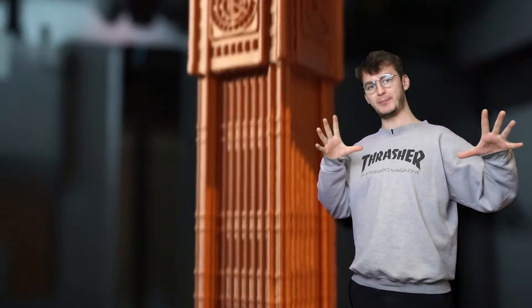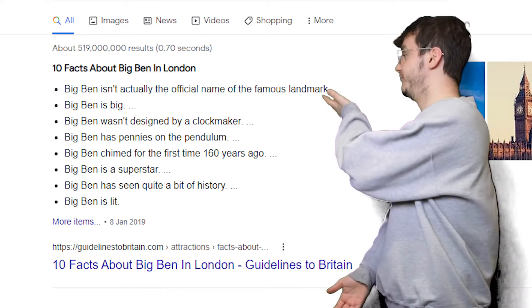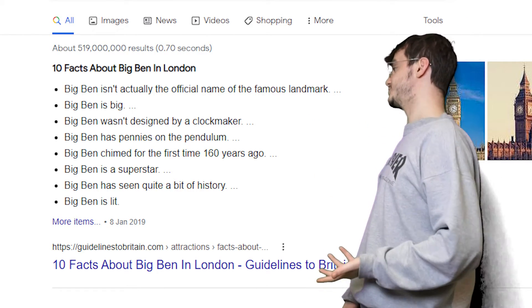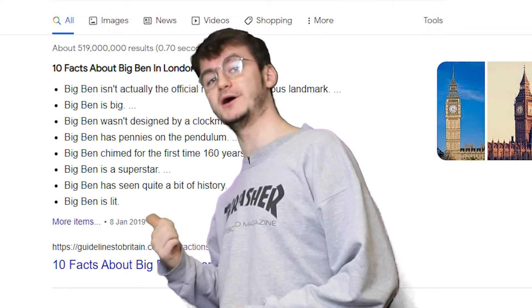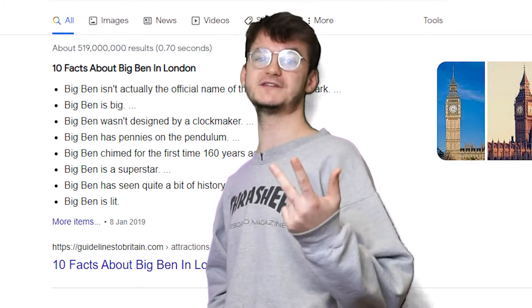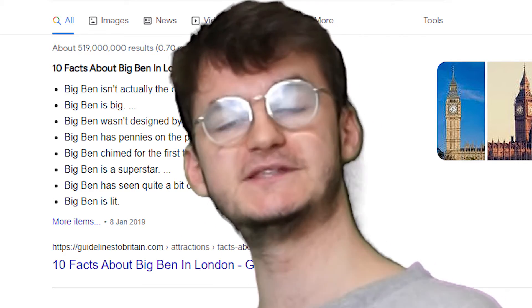I've also got Big Ben. I actually googled Big Ben facts so that I can give you some cool information about it, but this is what came up. First, Big Ben is not the official name of the landmark — Big Ben is the bell. The actual tower is called the Elizabeth Tower. Second fact: Big Ben is big. Of course it fucking is — it's in the name.